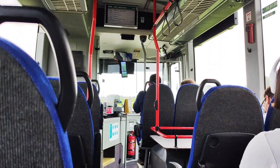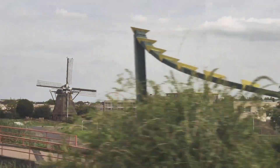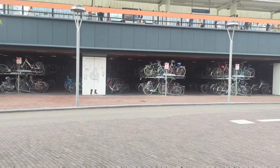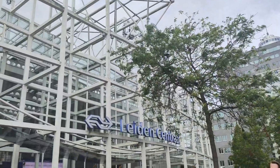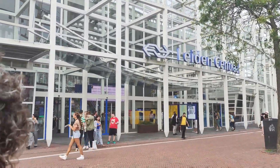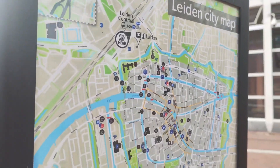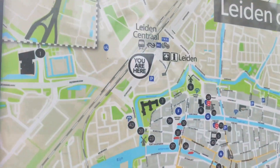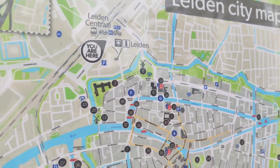Siamo arrivati a Leida, stazione centrale. Come potete vedere qua non usano le biciclette assolutamente no. Questa è la mappa delle attrazioni di Leida e adesso ci dirigeremo da questa parte e andremo a vedere come prima cosa l'antico mulino.